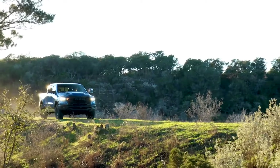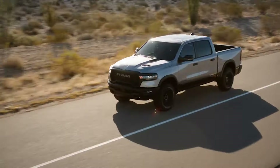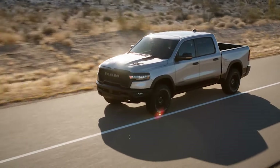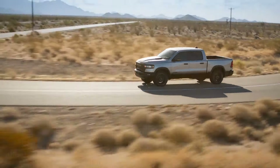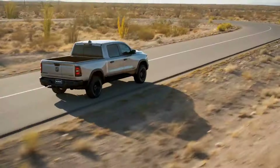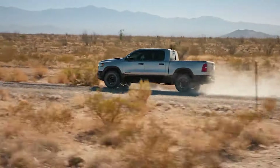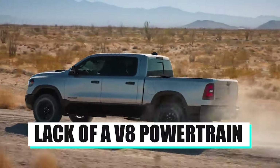We've covered the pros — now it's time to look at the dark side of the Ram 1500, the downsides of this pickup truck. Number 3: No V8 Engine. One of the biggest downsides of the all-new 2025 Ram 1500 is definitely the lack of a V8 powertrain.